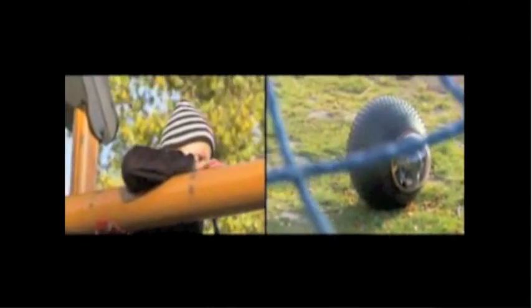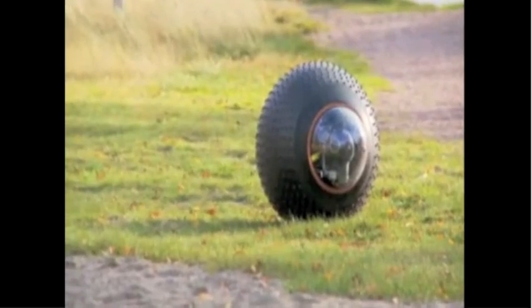This babysitting bot has a built-in intercom for monitoring the kids. And the creators of this roly-poly robot revealed that GroundBot people-movers may not be far behind.